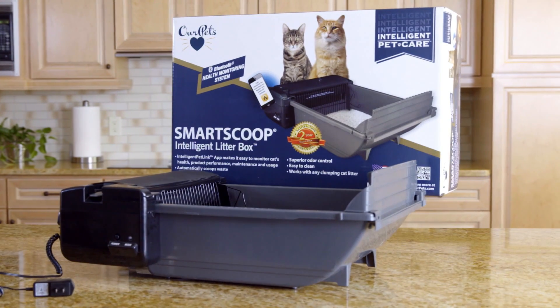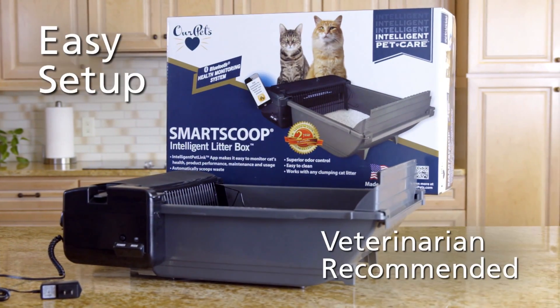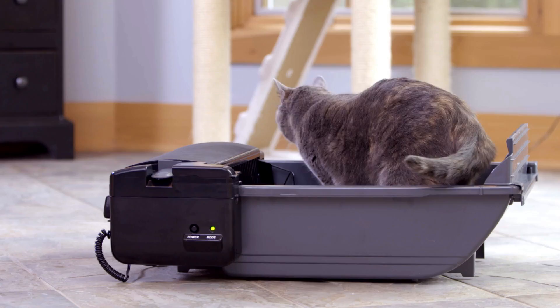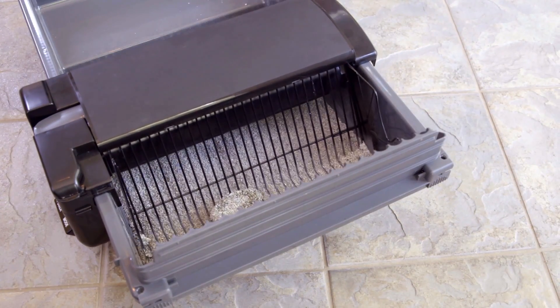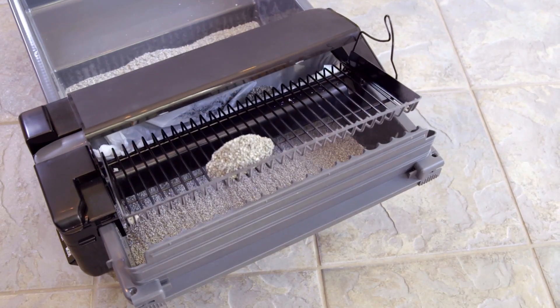The SmartScoop intelligent litter box lets you spend more time with your cat and less time with the litter box, and it uses Bluetooth technology to monitor your cat's waste behaviors. The SmartScoop intelligent litter box waits 15 minutes after your cat leaves the box to allow the litter to completely clump. The waste then gets scooped into the bag in the waste bin, keeping the area fresh and clean.